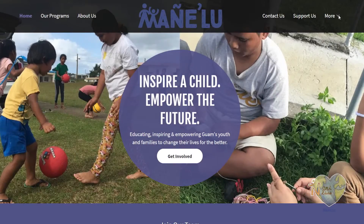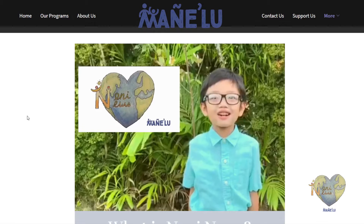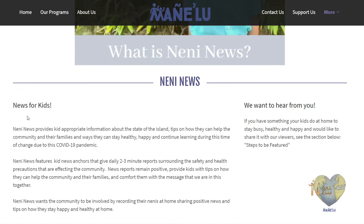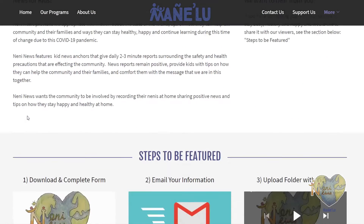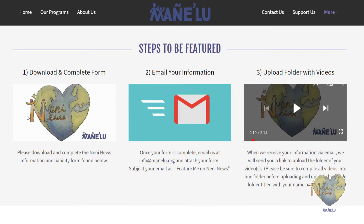If you would like to be featured on Nanny News to share what you are doing at home or in the community to stay healthy, happy and safe, go to our website, manietlu.org slash nanny dash news. There you will find all the steps your parents or guardians need to take for you to be featured. We're excited to hear from you! Thank you!